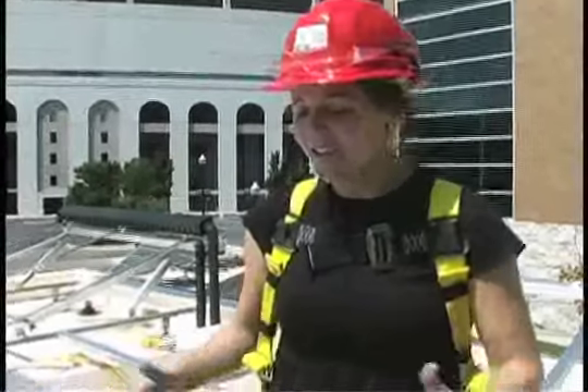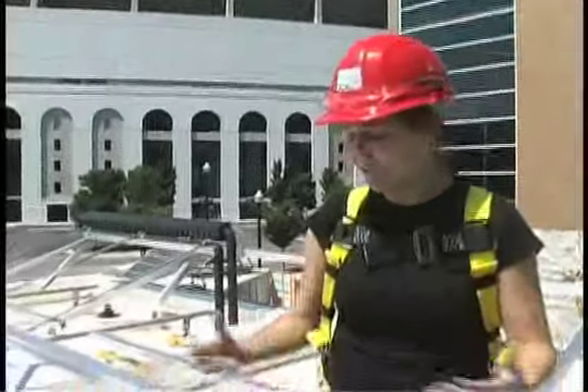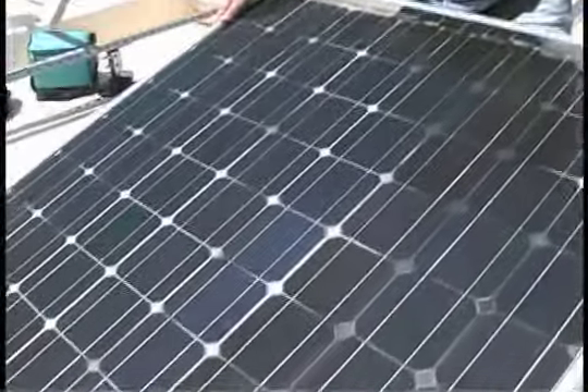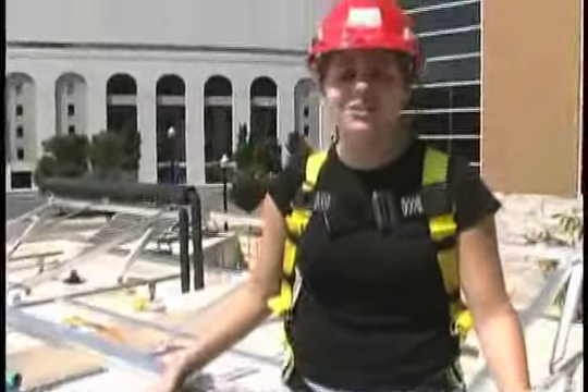In layman's terms, these panels are going to power everything in your home — your appliances, your washer, dryer, refrigerator, lights, computer, TV — everything is powered from sets of these solar panels, which is a renewable energy source that costs nothing once the installation is up.